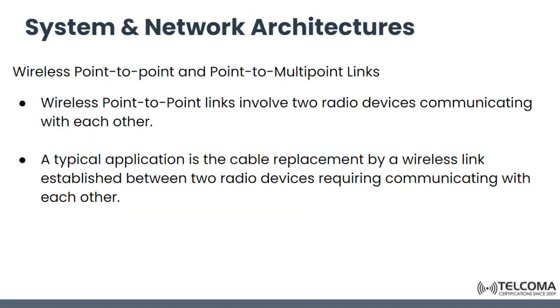Regarding system and network architectures, point-to-point links involve two radio devices communicating with one another, as the name implies. The typical application of this is cable replacement via a wireless link — suppose two end devices are connected by a wire, and we replace that wire with a wireless link established between the two devices that need to communicate.